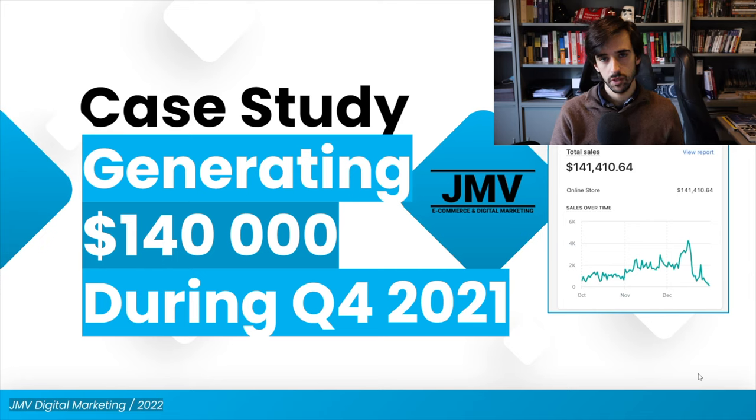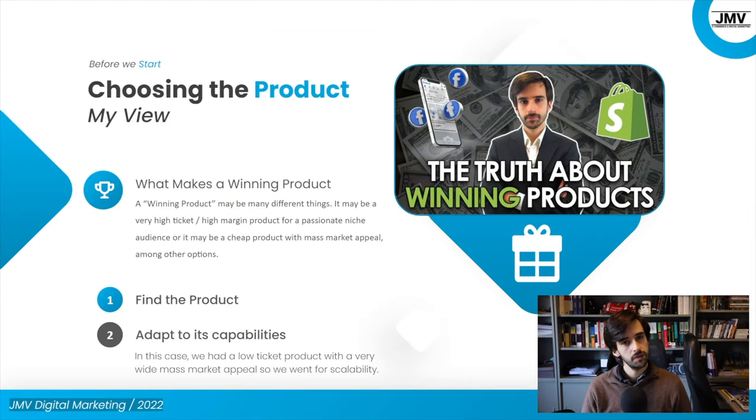We're going to talk about the product and what you should take into account when selecting it. We're going to talk about the ad strategy, and also the other essential things that go on when you're scaling to higher numbers, both within the ad strategy and not — other elements like optimizing the funnel and so on.